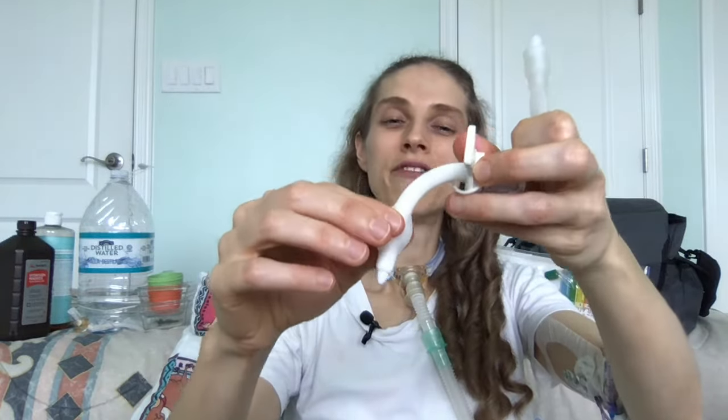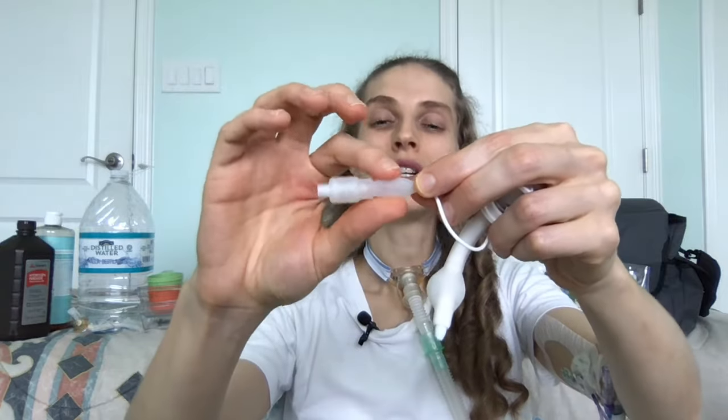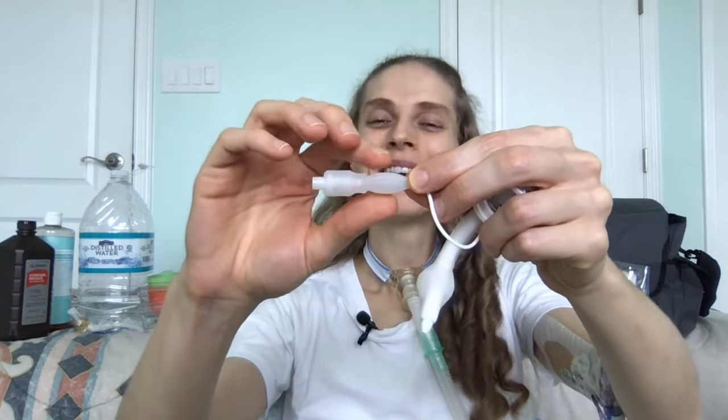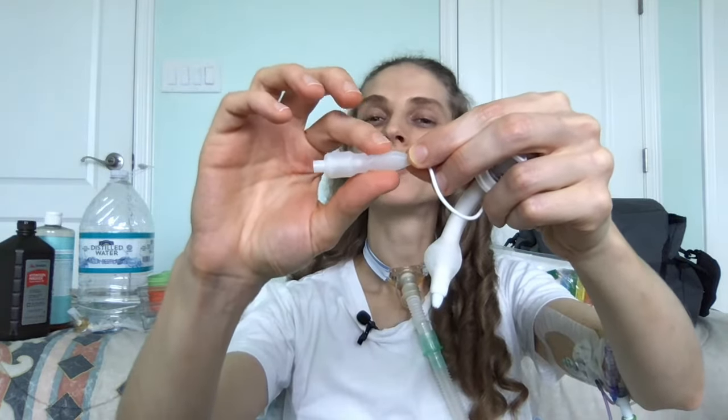Once all the air or water is inside the tracheostomy tube, detach the syringe — your tracheostomy tube is now inflated. You can see the balloon is inflated and also the external balloon is inflated. To check how much air or water is inside, push down on this external balloon. The balloon should not be rock hard, but it should also not be completely flat. This one has a little bit of a spring to it, which means the tracheostomy tube has the perfect amount of air or water inside.